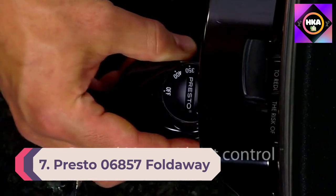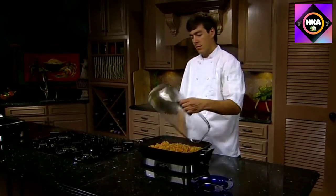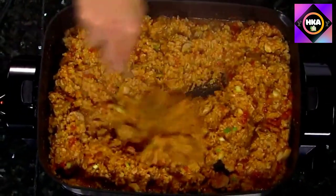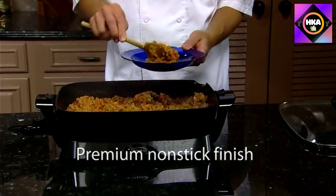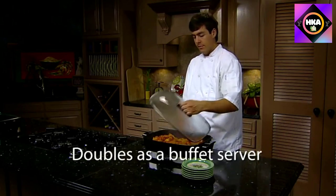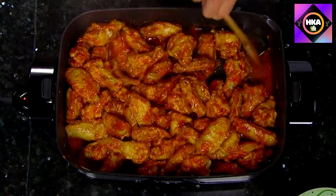Number 7: Presto 06857 Fold Away Electric Skillet. The 16-inch rectangular skillet by Presto looks substantial with a solid base and sturdy side handles. But when it's time to store it, magic happens — the side handles fold down, the base fits inside the skillet along with the probe, and the domed lid can be placed upside down for a much more compact storage profile. It offers 1500 watts of cooking power and heat control that goes to 400 degrees, with a bit more available if needed.